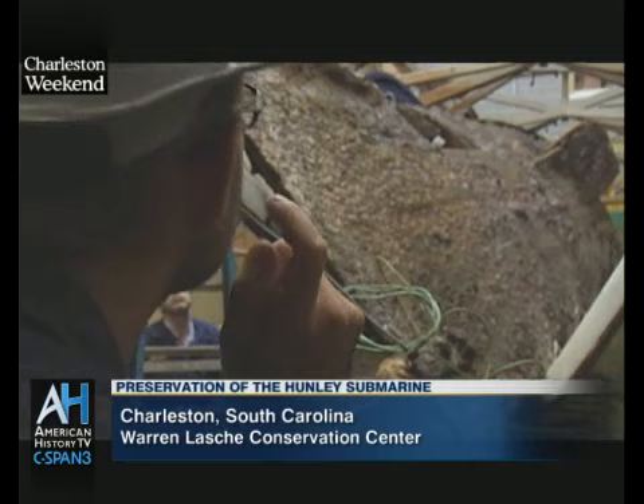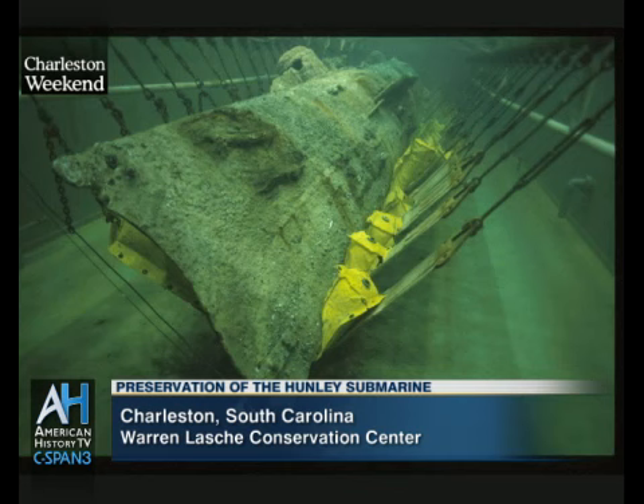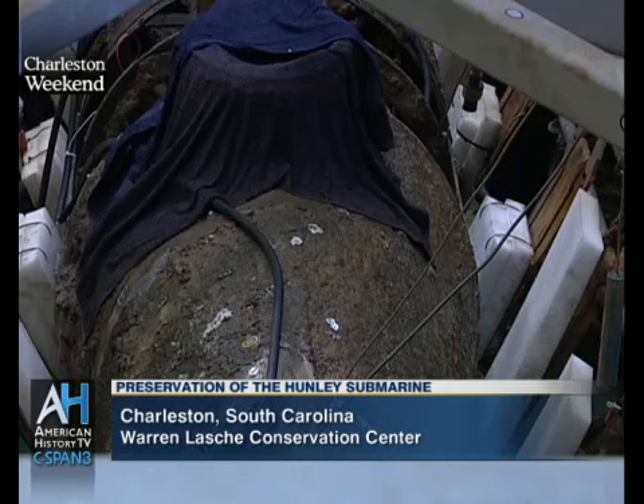The H.L. Hunley Submarine is the first submarine to sink an enemy vessel in combat. That is the significance of the submarine. It's not the first submarine. It wasn't the most advanced submarine, even of its day, in the 1860s. But it was the first one to do something.